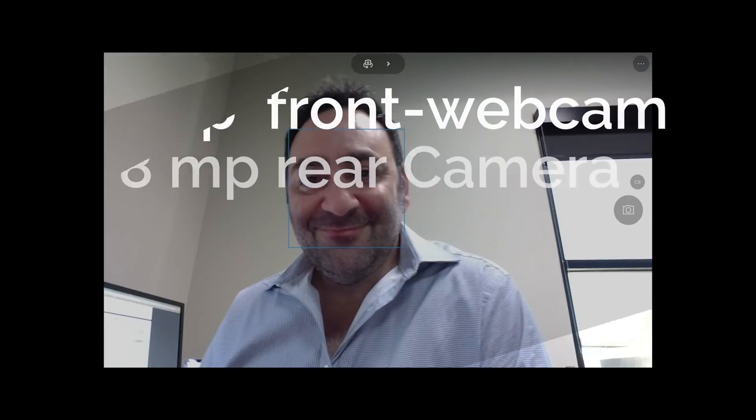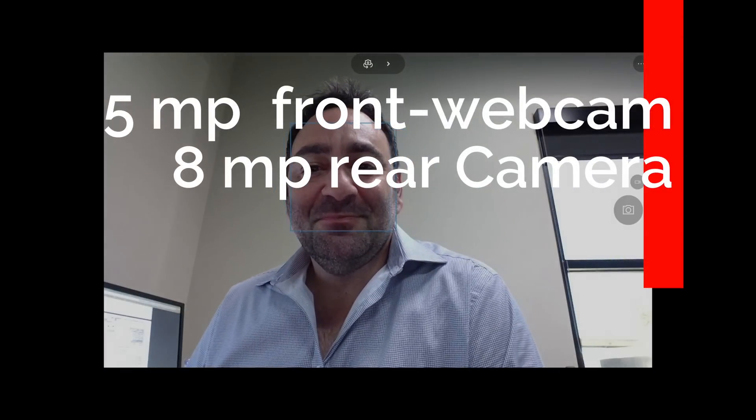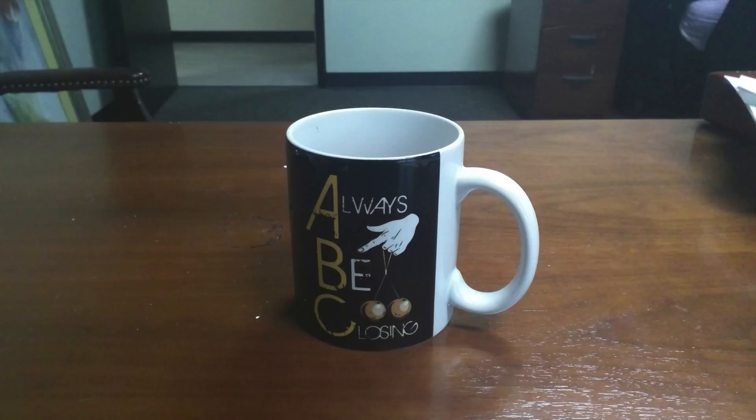Photos from the Latitude 12's front and rear cameras were a mixed bag. The front 2560x1440 camera struggled with focus, resulting in selfies that looked soft and fuzzy even with face detection turned on. The rear 5.75-megapixel camera fared much better. Even though photos came out a little grainy, they looked sharper and better exposed. Aside from a slight bluish color shift, photos were much more pleasing.